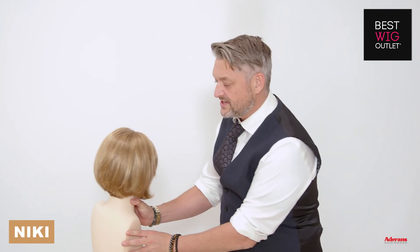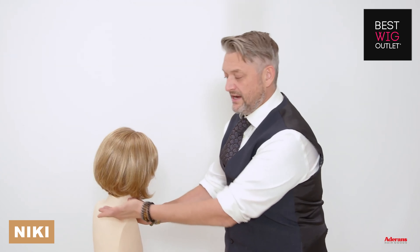Let me just turn her to a side just slightly and you can see on the side how beautifully that is cut into the neck — and as a hair cutter I can tell you that's not easy to do.